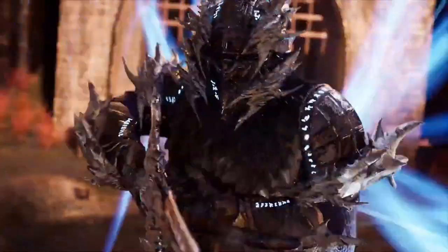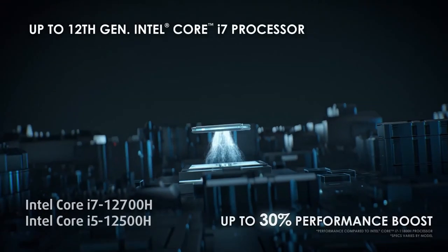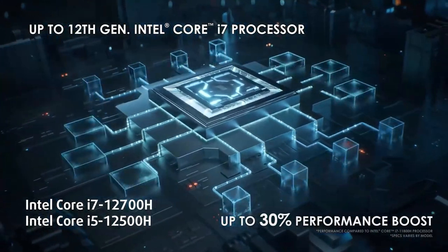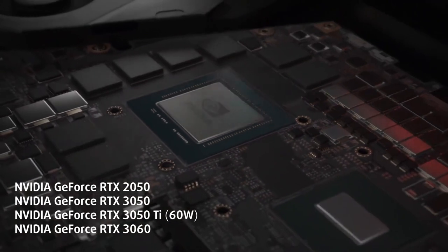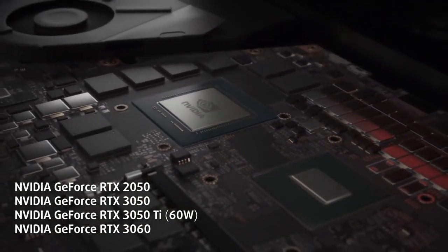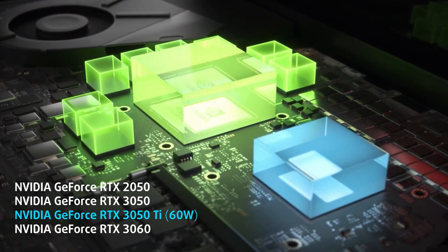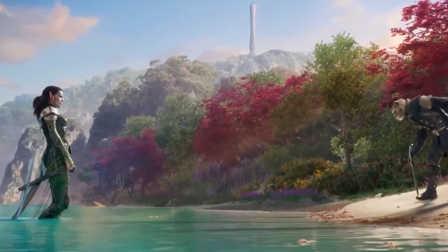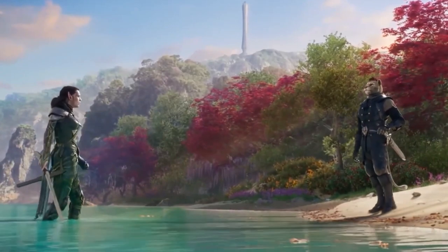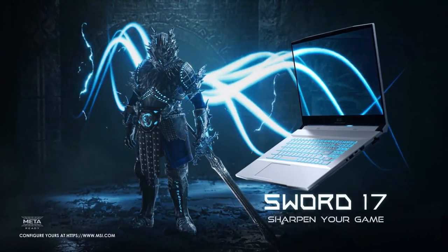Underneath its stylish exterior, the MSI Sword houses formidable hardware that guarantees exceptional gaming performance. Equipped with the latest-generation Intel Core i7 processor and NVIDIA GeForce RTX graphics, this gaming laptop delivers blazing fast speeds and stunning visuals. The MSI Sword also offers ample storage options including solid-state drives, allowing for quick boot times and faster loading of games and applications. Its generous RAM capacity ensures seamless multitasking during demanding gaming sessions. Despite its affordable price, the MSI Sword provides a high-performance gaming experience at a fraction of the cost of other premium gaming laptops.